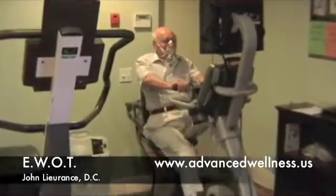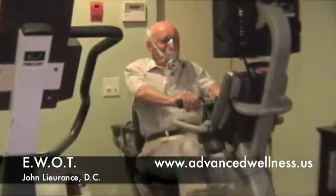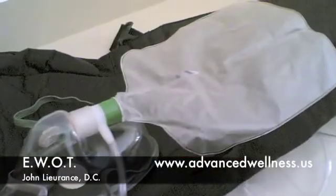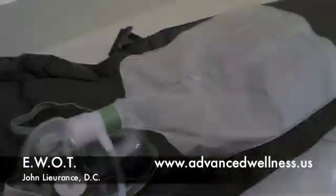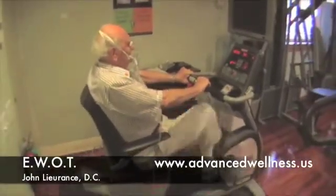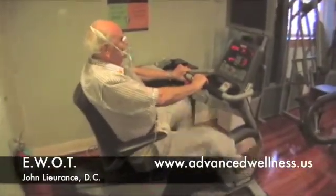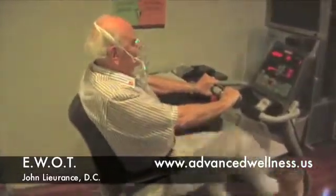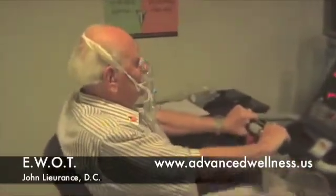EWOT is typically done simply by performing cardiovascular exercise while breathing through a specifically designed mask. EWOT methods can be modified depending on the patient's goals and current health status. Treatment times usually last only 15 minutes, and in the beginning are performed daily, with frequency decreasing as your oxygen utilization improves.